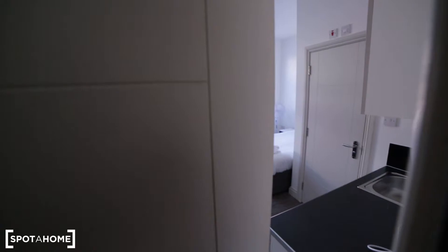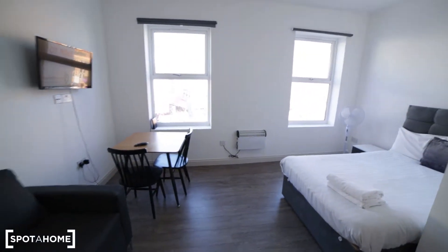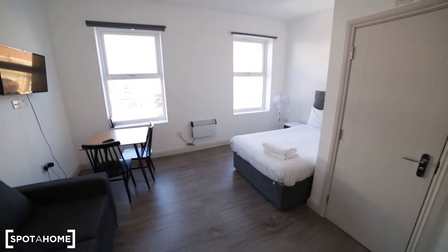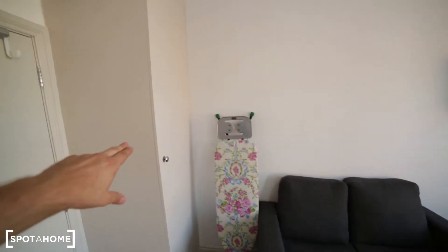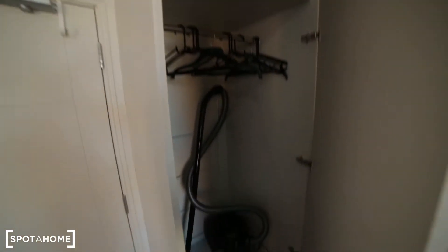So I'm entering the studio apartment. The studio is medium-sized — it's quite modern but simple, and it has a nice wooden floor. Starting from my left, we have a built-in wardrobe so you can store all your clothes here, with some hangers.